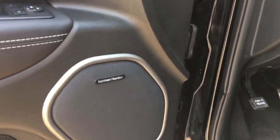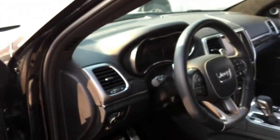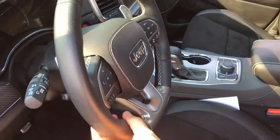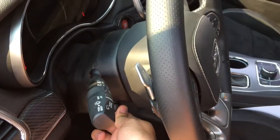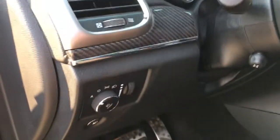This Grand Cherokee has the Harman Kardon premium audio sound system. Move inside here — it has a leather-wrapped steering wheel that feels great in your hands. This is a power tilting steering wheel too; you can move it forward, backwards, up, or down.